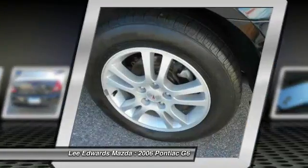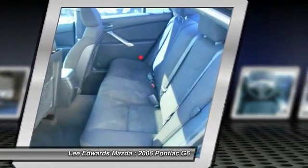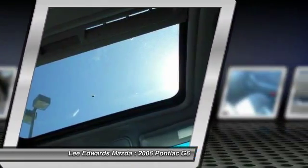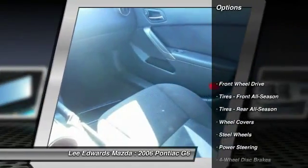Boasting an EPA-estimated 33 miles per gallon highway, the G6 is a stylish, fuel-efficient sedan that doesn't sacrifice amazing performance. Here are some of this vehicle's great options.